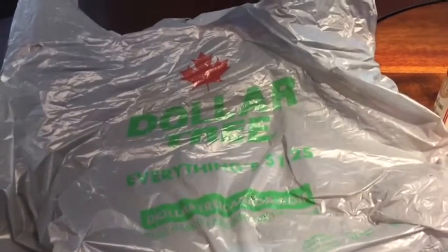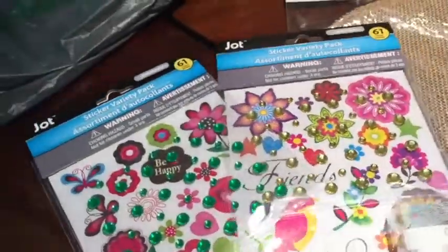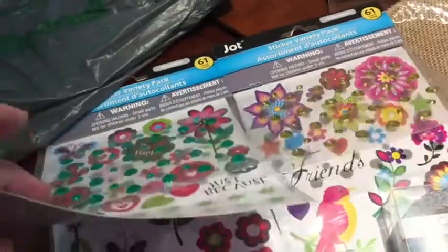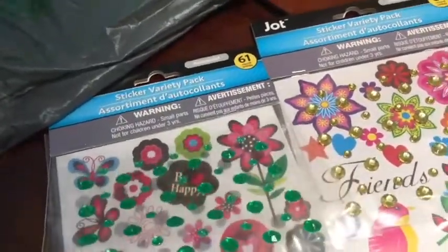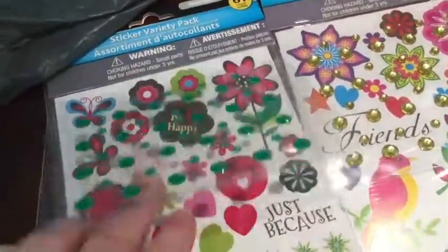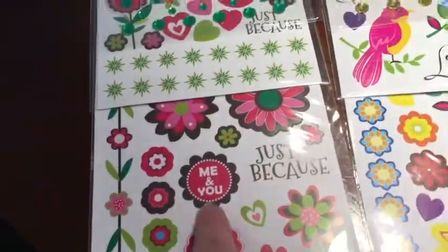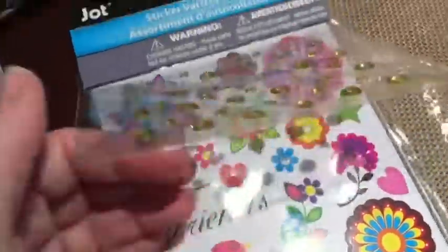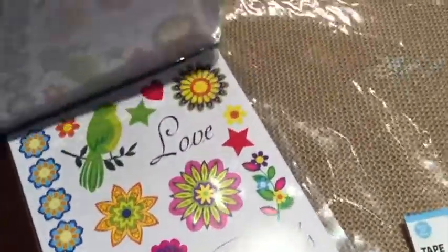Here is the craft supply portion, because as you know, I cannot go into a Dollar Tree and not buy craft supplies. These were new — I was there four days ago and I swear I didn't see these, so they must have just put them out. They're sticker variety packs that come with a sheet of bling, a smaller sheet of stickers, a longer sheet, and a long border sticker. One says 'Just Because Me and You' and the other has yellow colored gems and larger stickers.